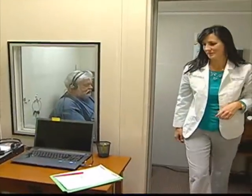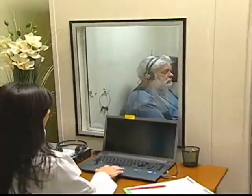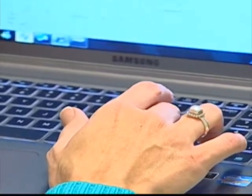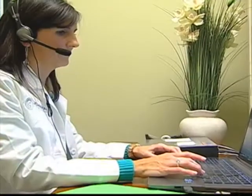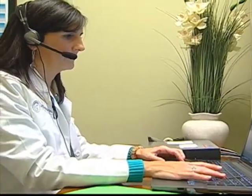A full diagnostic hearing evaluation can generally be done in less than 15 minutes. Then we move forward with the speech testing. We do a speech reception threshold, which gives us the softest level that you can hear a word and repeat it back to me.